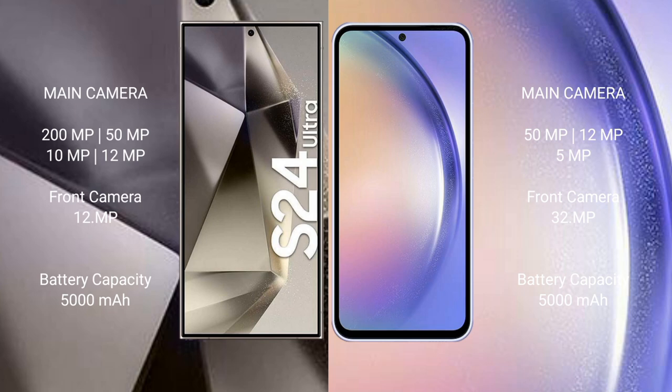Samsung Galaxy S24 Ultra has a quad camera setup: 200MP plus 50MP plus 10MP plus 12MP, and a 12MP front camera. Samsung Galaxy A54 has a triple camera setup: 50MP plus 12MP plus 5MP, and a 32MP front camera. The S24 Ultra has a 5000mAh battery with 45W fast charging; the A54 has a 5000mAh battery with 25W fast charging.